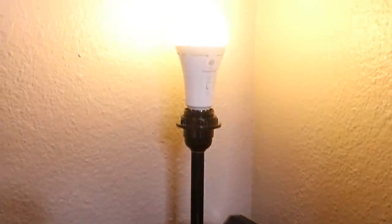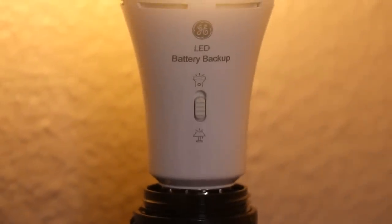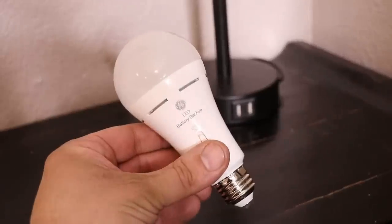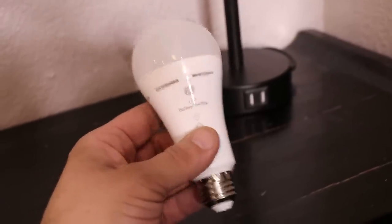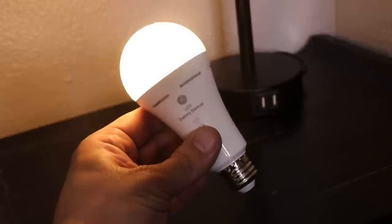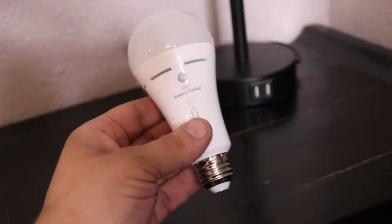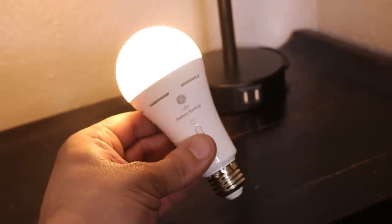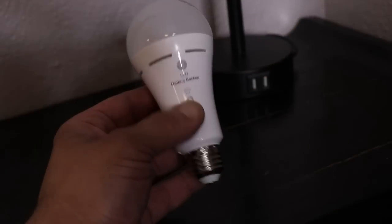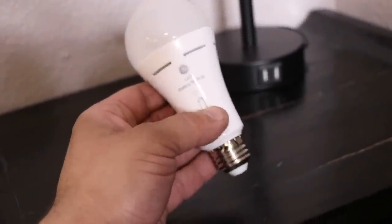The lamp needs a light bulb, and rather than a standard one, I've been using the GE LED Plus Rechargeable Backup Battery LED Light Bulb. It charges when it's on and can provide illumination during power outages with a flip of a switch. It lasts around five to eight hours at its brightest setting, and up to 24 hours total based on my testing. They cost around ten dollars, and I've placed them in various locations throughout the home.